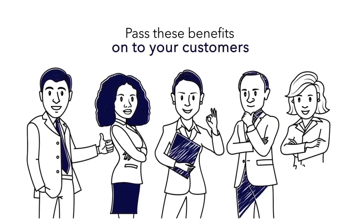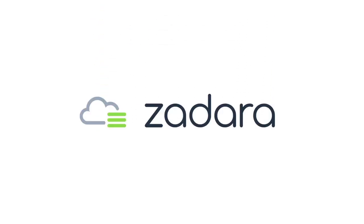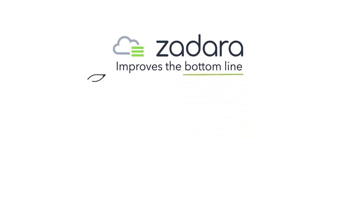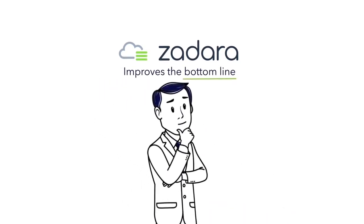If you're a service provider, wouldn't you love to pass these benefits on to your customers? Service providers love working with Zadara Storage for a number of reasons. First, Zadara Storage improves the bottom line. An as-a-service business model means the service provider doesn't need to make big, risky capital investments in storage infrastructure.